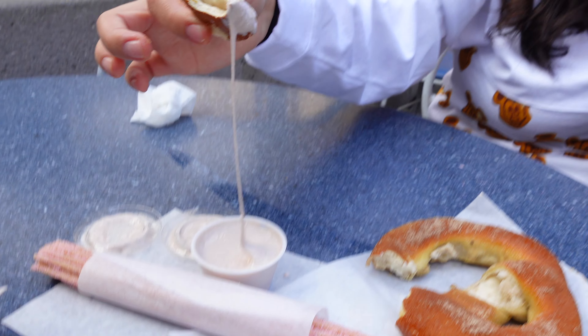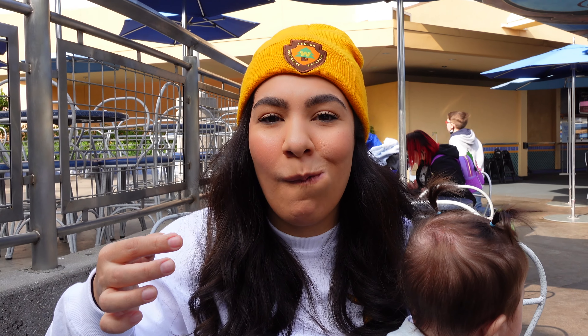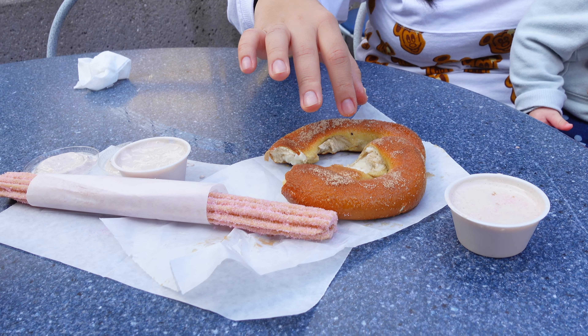I love the pretzels — try it now with the dipping sauce. Which one do you like better, the churro or the pretzel? Pretzel, hands down. I love pretzels, that's my go-to Disney snack. Yeah, I think I'm right there with you — I'd pick the pretzel.